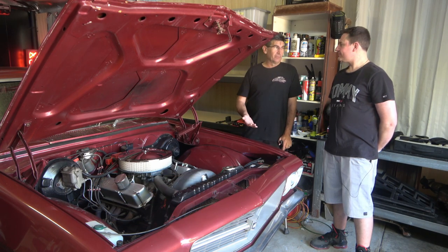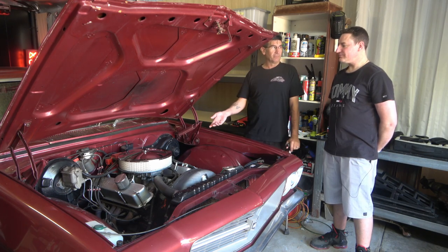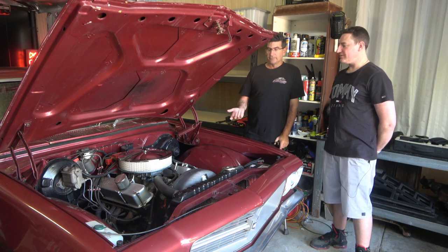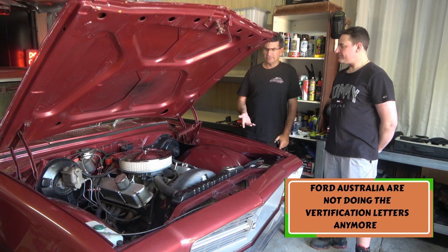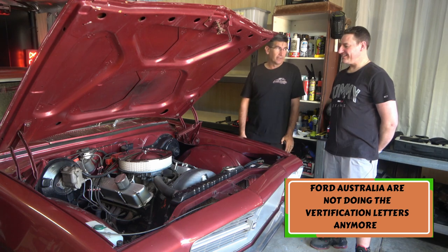That's half the battle with older cars - you don't know what the dealers did compared to what came out of the factory. Holden have pretty good records compared to Ford - with Ford you might as well give up, you don't get anything out of them. Let's go to the interior now and see what we can have a look at.